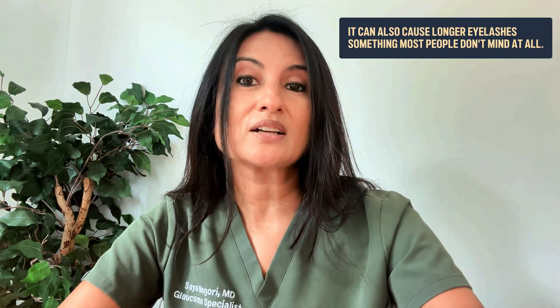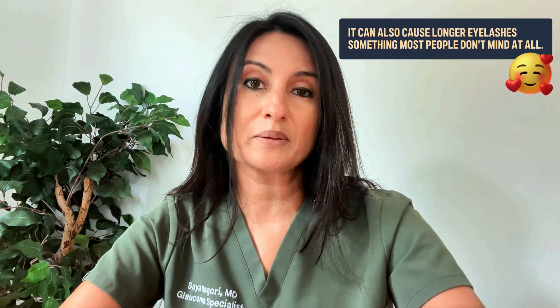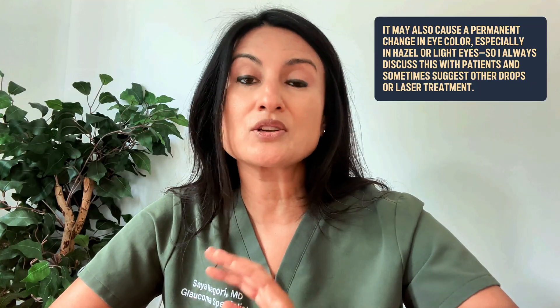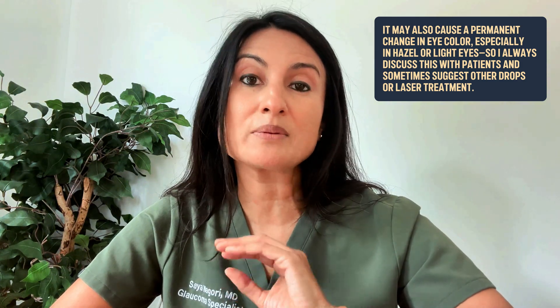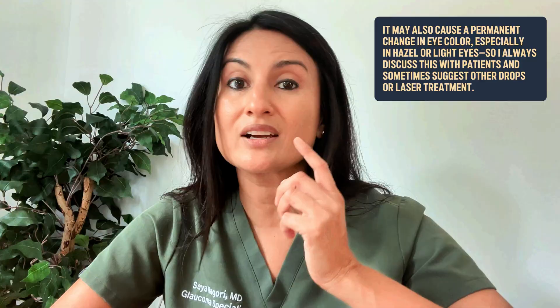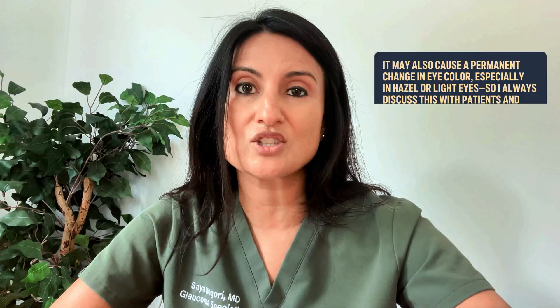If you notice your eyelashes getting a little bit longer, this is also a common side effect that most people don't really mind. However, in patients who have light-colored eyes — especially hazel-colored eyes — it is more likely for a drop like latanoprost to make the eye color actually change, and if it does change it's a permanent change. I always counsel those patients that this could be an issue and maybe we should consider a different eye drop or the laser instead.